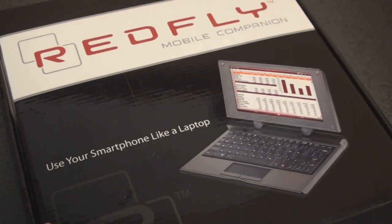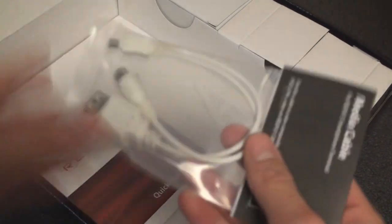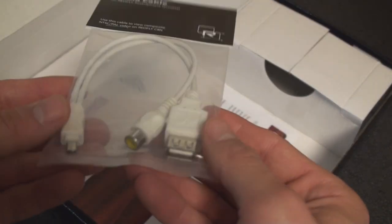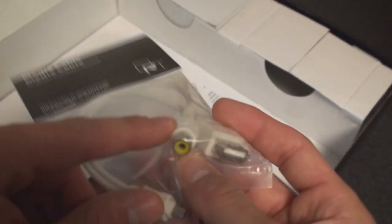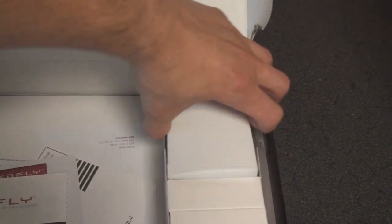Let's take a look at the Redfly itself. We have some accessories here — this looks like a media cable, which will allow you to connect the Redfly to an external video source like a projector, monitor, or TV. I'm wondering if it scales out to the full 1024x768 resolution or only to the maximum resolution of the device — we'll have to check that. There's also a power adapter just to charge the battery, and that looks like everything in the box, along with some documentation and a quick start guide.